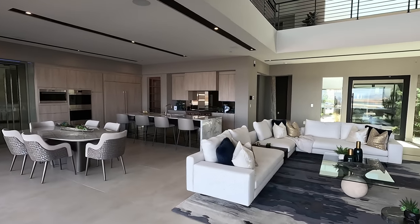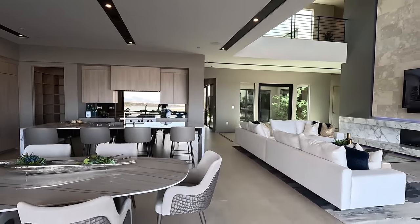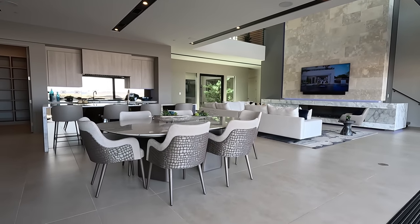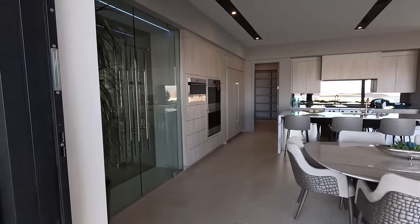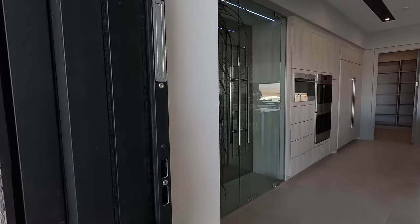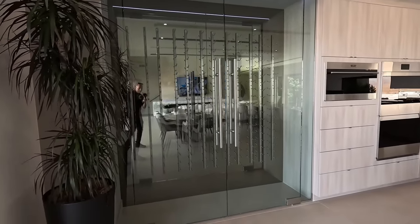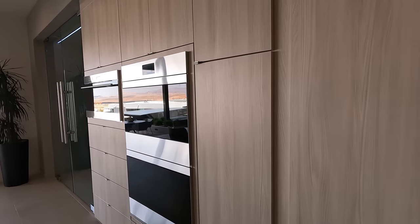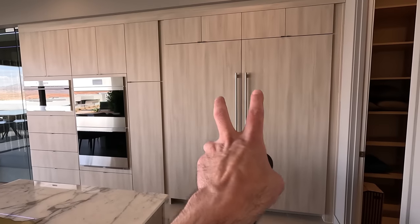This is indoor and outdoor living — welcome to Lake Las Vegas. Got the pocket doors all the way in the wall, your built-in wine bar, and a wine cellar. All Wolf appliances here in the kitchen. And there's the refrigerator right here.